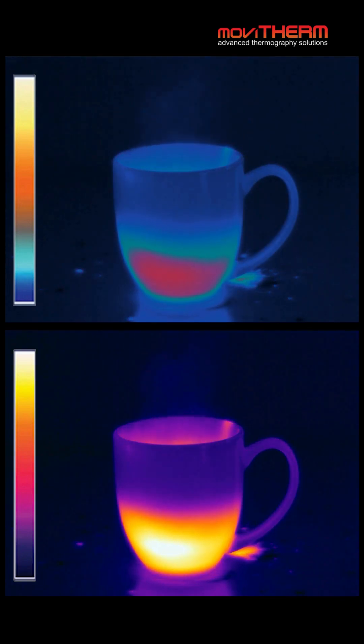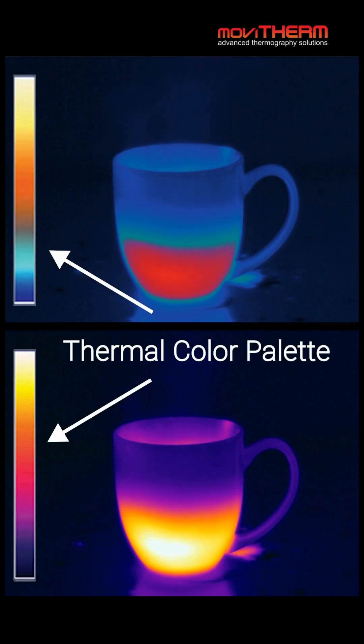Even in pitch darkness, objects like this cup of coffee emit infrared radiation. The thermal camera detects heat coming from the cup and converts it into an image using a thermal color palette.